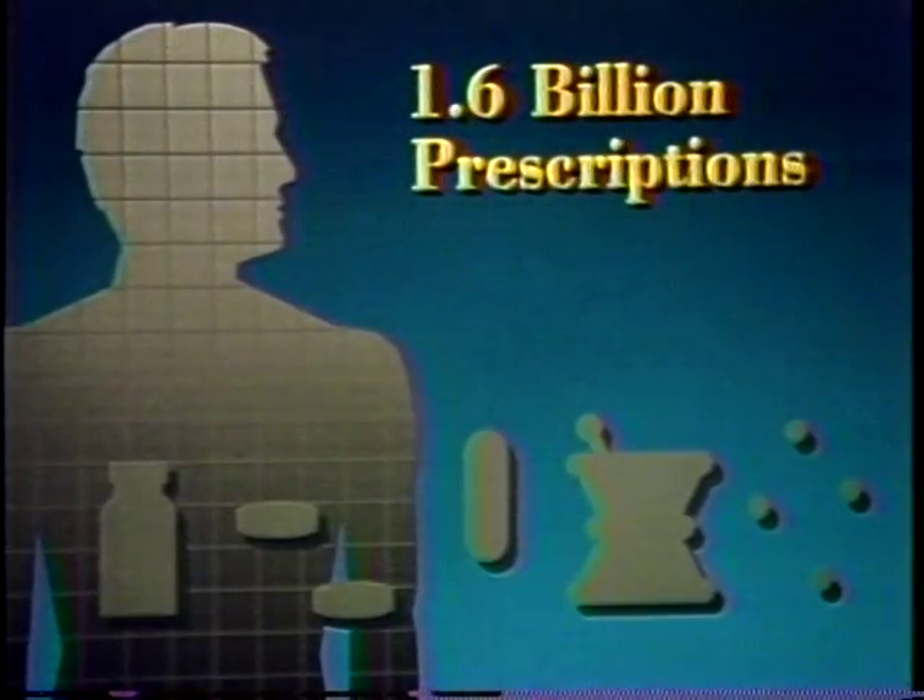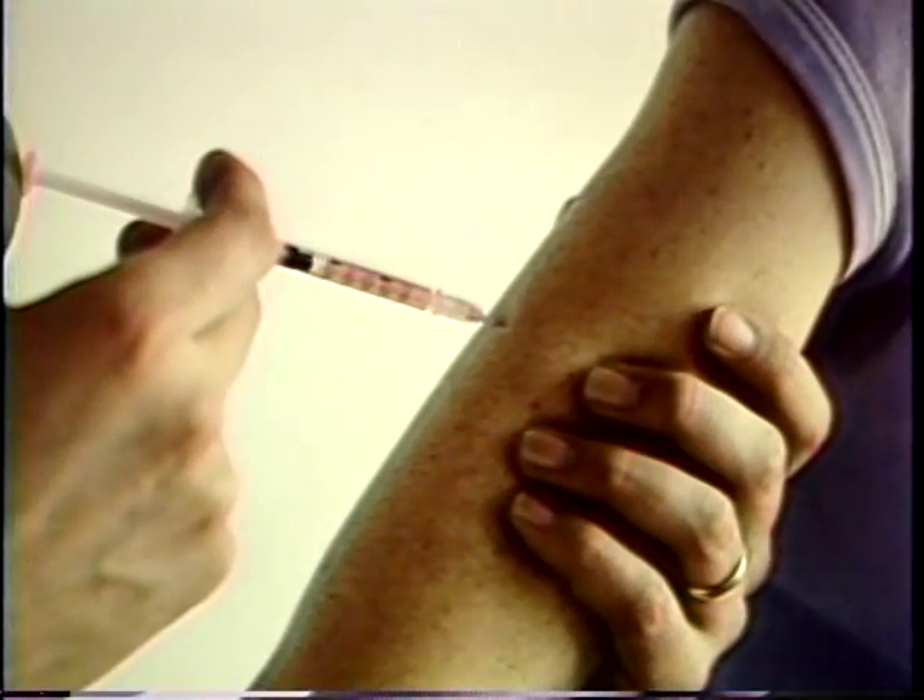Each year, some 1.6 billion drug prescriptions are filled in the United States — about seven prescriptions for every man, woman, and child. The job of the Food and Drug Administration is to make sure that when they are used properly, these drugs are safe and they work.